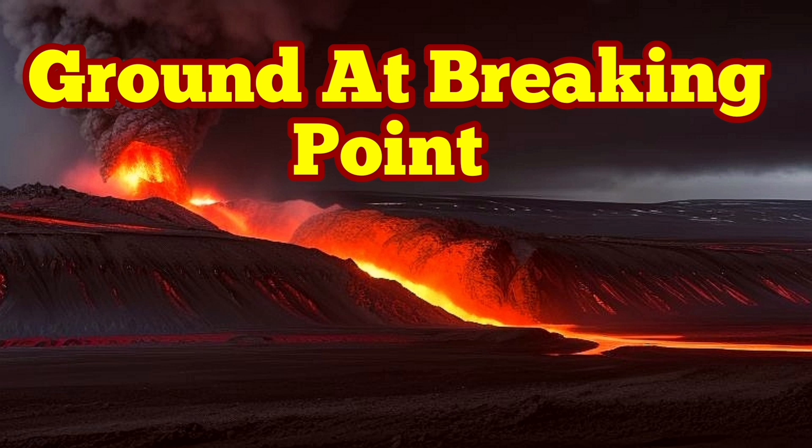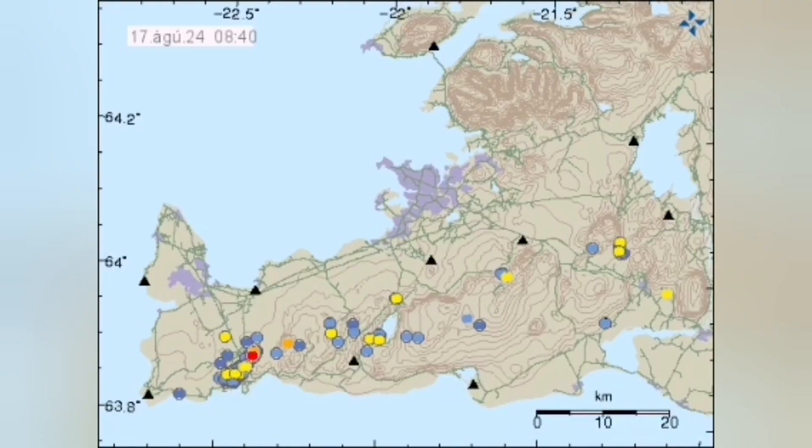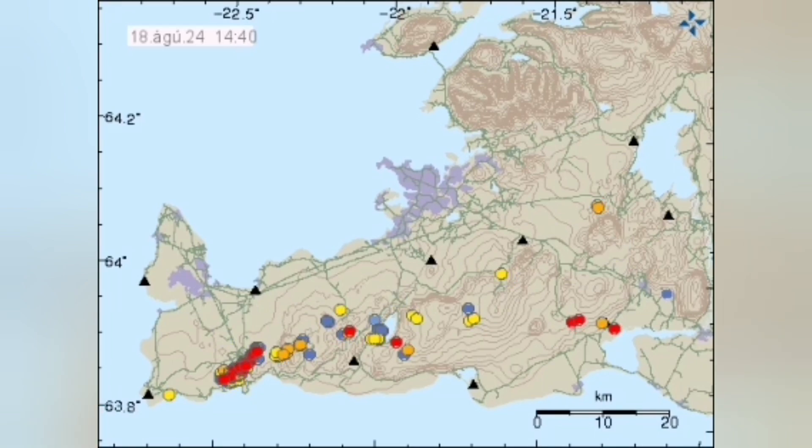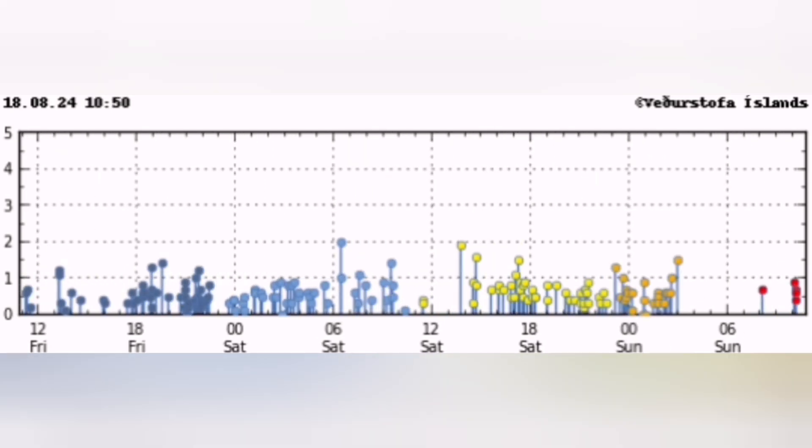The ground is at the breaking point in the Reykjanes Peninsula of Iceland. This is the Swartzengi volcanic system. With all the earthquakes concentrating in that corner — you see the red dots — this is the Swartzengi magma dike. It's a fissure in the ground, it's a crack in the ground.